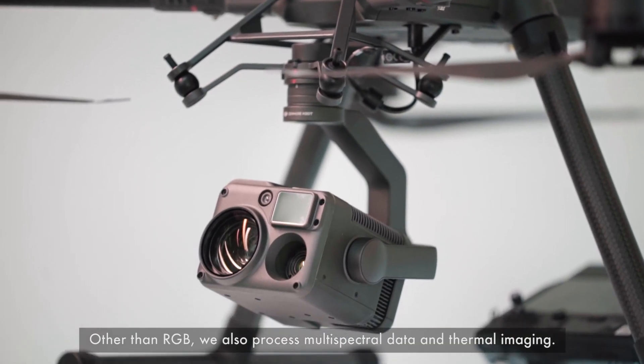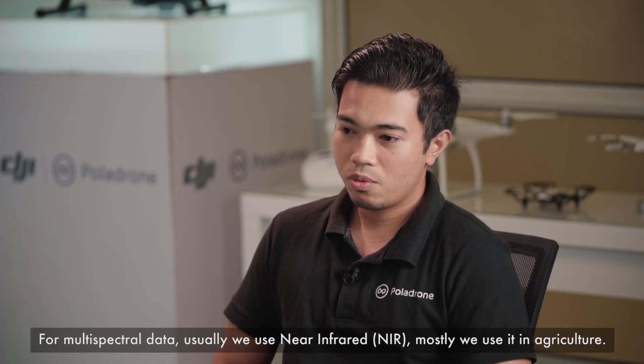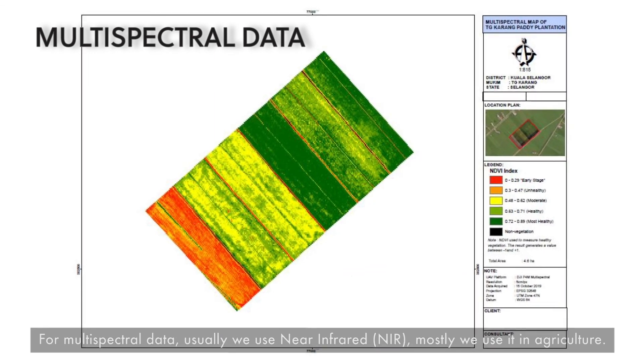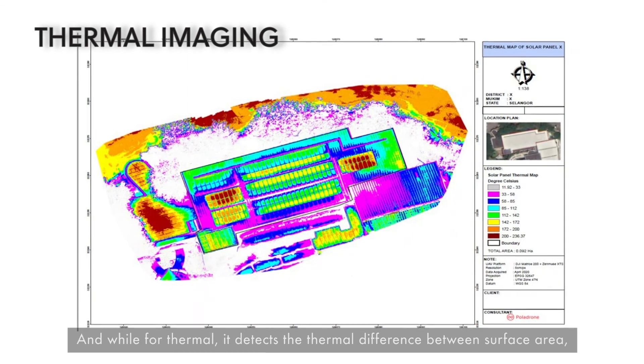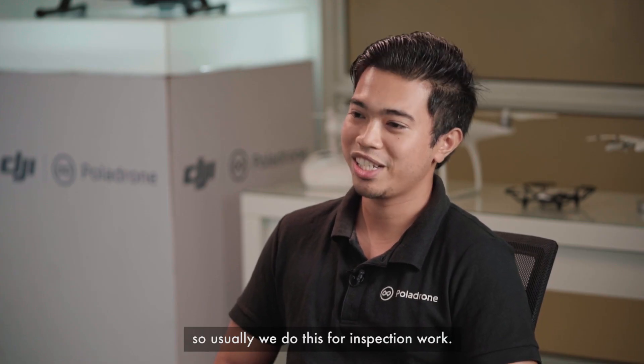Other than RGB, we also process multispectral data and thermal imaging. For multispectral data, we usually use near infrared, mostly in agriculture. For thermal imaging, it detects the thermal difference within the surface area, so we usually use this for inspection purposes.